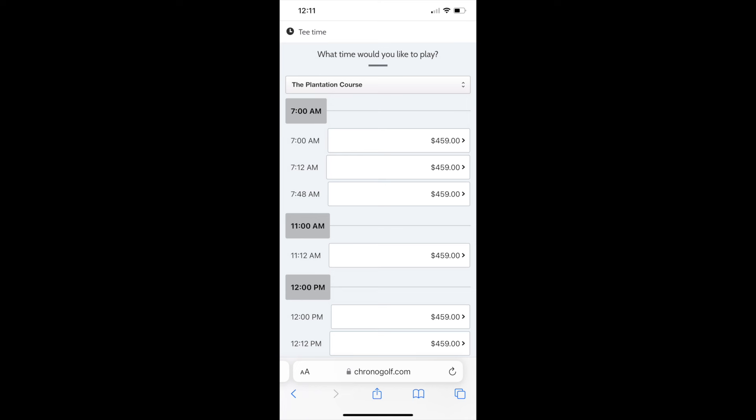I'll throw up the rate on the screen right now so you can see how much it costs to play this course — it could give you sticker shock. But you are paying to play where the pros play. You're paying to play the course that started the Coore-Crenshaw revolution. Unless you're really wealthy, you're probably not going to play this a bunch of times, but if you love the game of golf and you appreciate stepping on these type of courses, it's worth it. It's a unique experience.